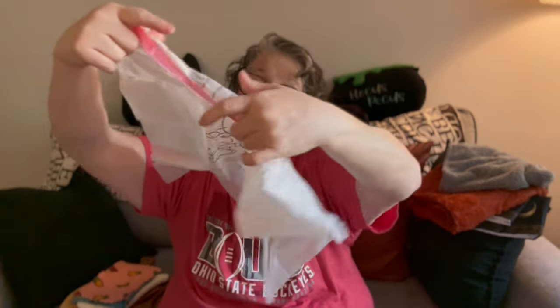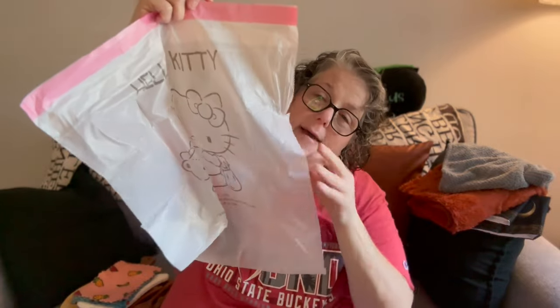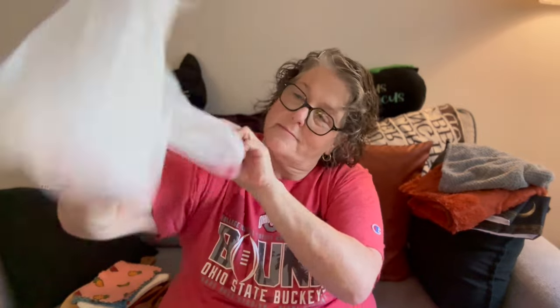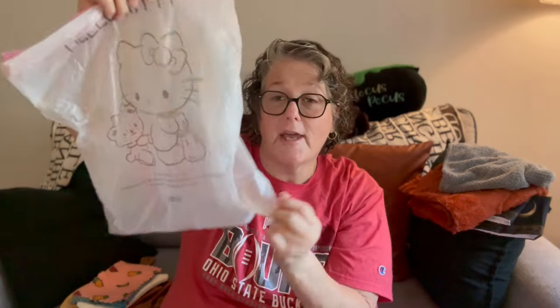For my car, I got some Hello Kitty trash bags. They're just small — I think there's 10 or 15 in here. Just a small trash bag. I'm in my car all the time. I thought I would just leave these in my car and when I clean my car out, I'll have trash bags with me. And for now I can use them to take my trash out.